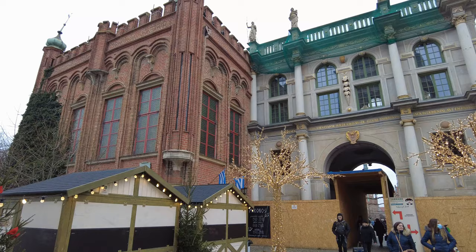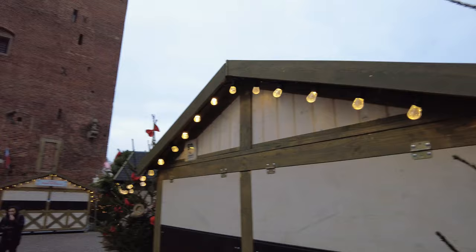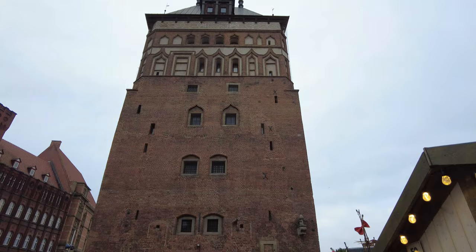And then even on the other side of this behind me, I'll show you — I'll just spin around here. This is how you can find the Golden Gate. There's this big huge tall tower here. Let's go look at the tower real quick.